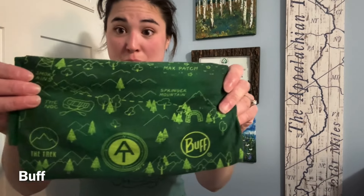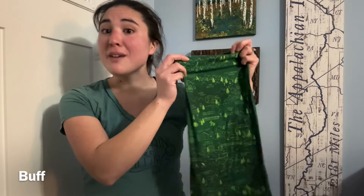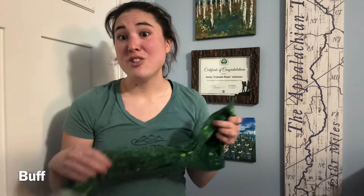You'll remember from all my pictures and videos that I wore a buff pretty much every day. This was a buff I got during Trail Days from The Trek — it's the AT-themed buff. I wore an Appalachian Trail-themed buff for most of the hike. Buffs are fantastic and you'd be shocked by the number of uses. You can use this as a towel, to hold your hair back, make a little hat out of it, or make it a neck gaiter to keep the sun or wind off.